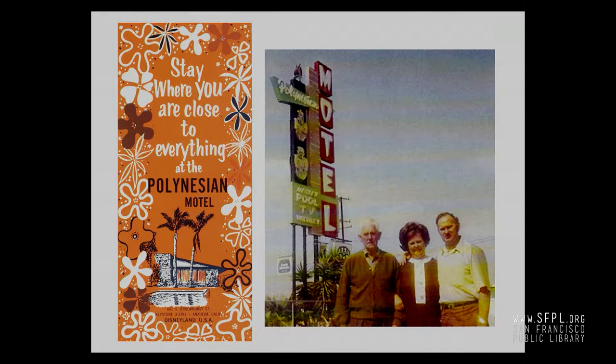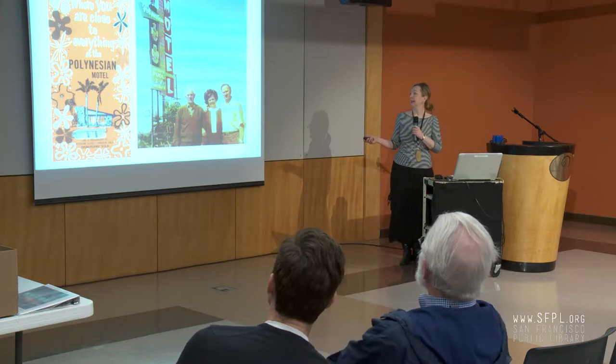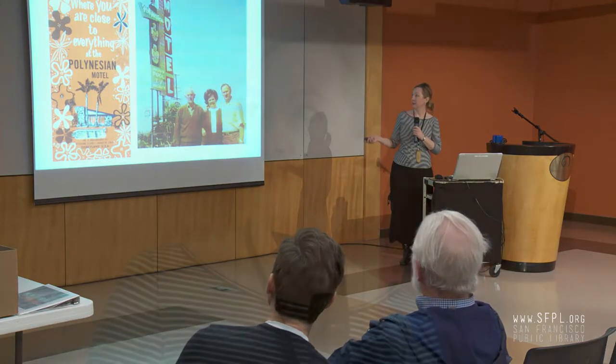Speaking of families, this is the family that owned the Polynesian Motel in Anaheim. I gave a presentation last year in Anaheim, and one of the ladies in the audience just about fainted. She said, 'That's my family's motel.' And indeed, there is her family in front of the sign. It meant a lot to her — they had it for a number of decades. So I sent her my postcard so she could have it for her collection.